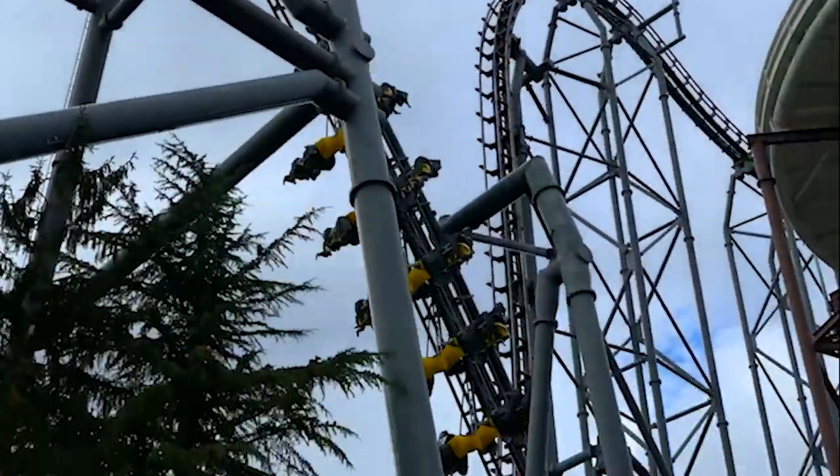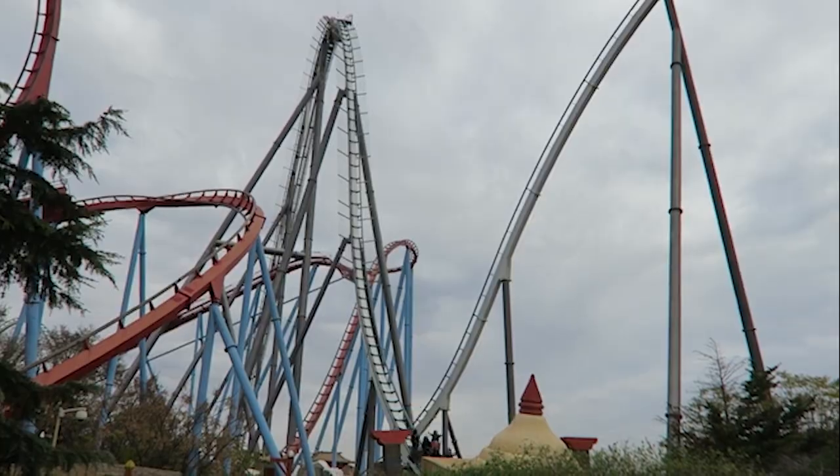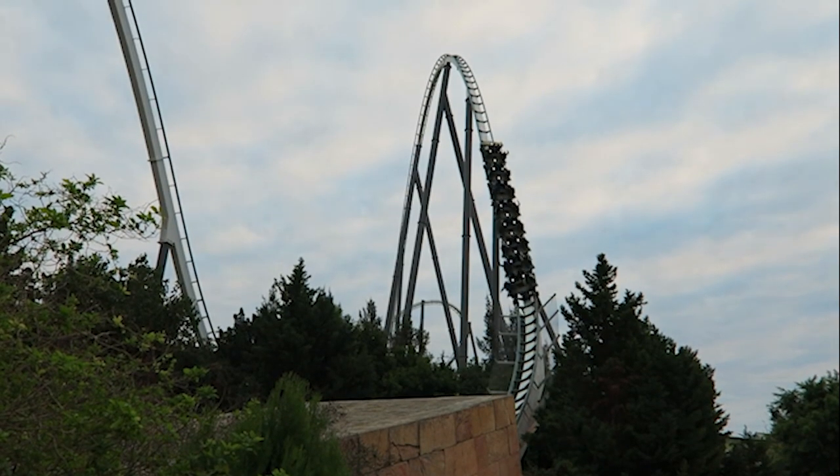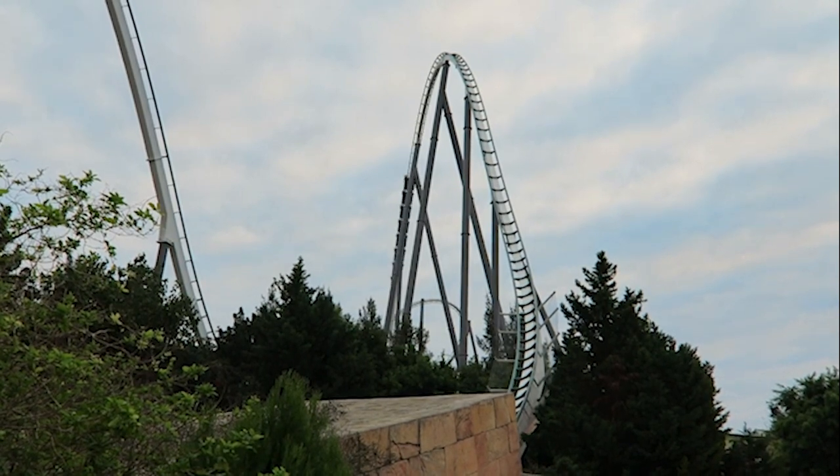An even better B&M Hyper than Behemoth is Shambhala. It's smoother, taller, faster, and has even better airtime. Don't really have anything else to say about this ride.